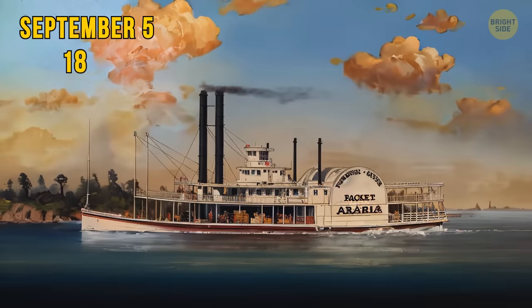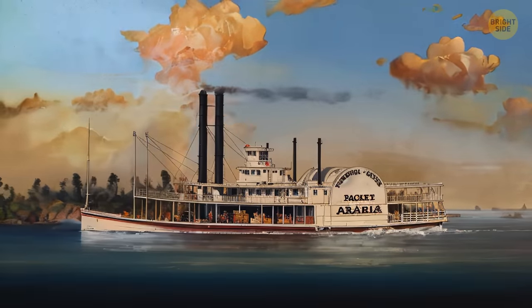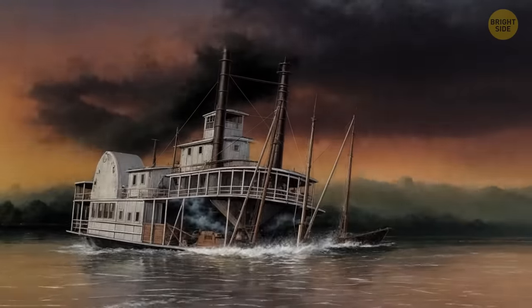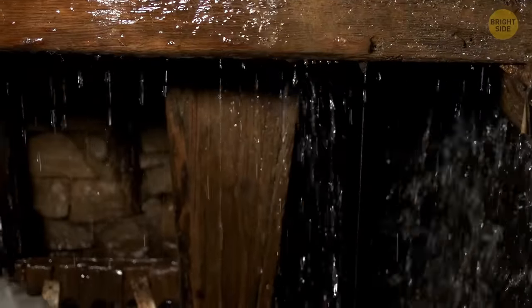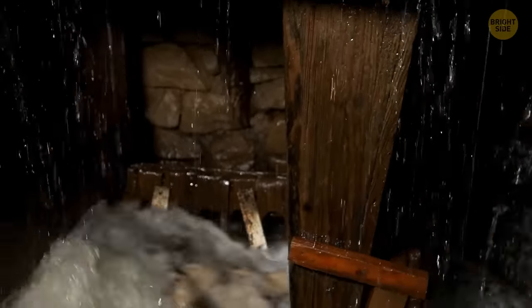So, on September 5th, 1856, Arabia was sailing along such an estuary. It came across a snag sticking out of the water. A piece of log quickly flooded the ship. Fortunately, all passengers were evacuated, but the steamer and its precious cargo reached the silt bottom of the Missouri River in a few minutes.